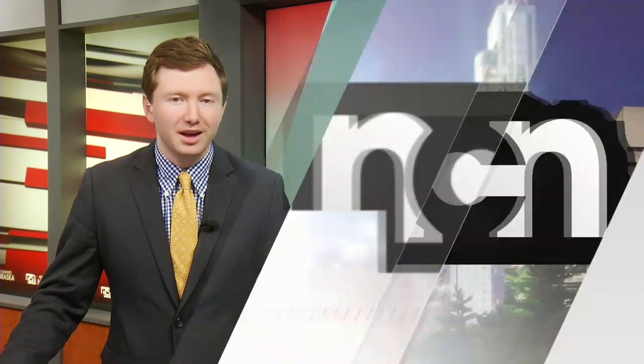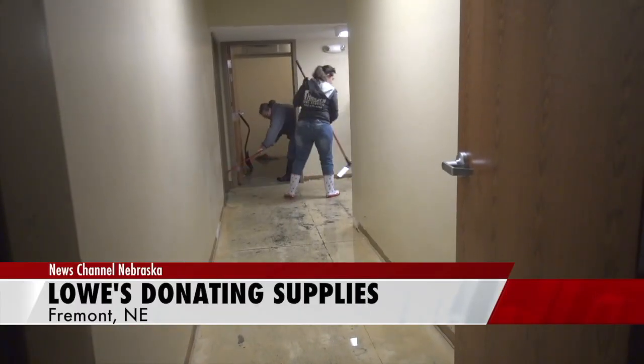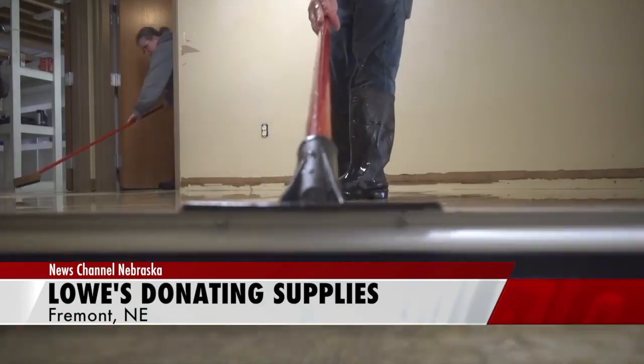Well, when cleaning out a flooded building in the Fremont area, you're going to need more than just a mop. Thanks to Lowe's, cleaning and repair items are available and free for flood victims.